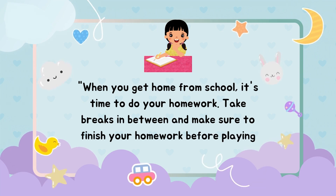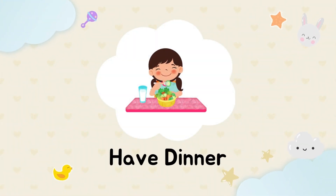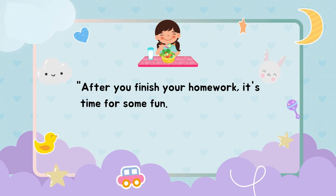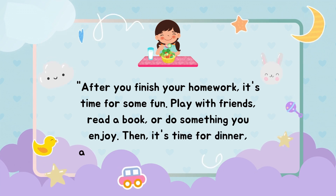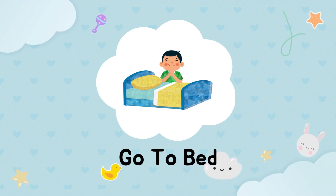Do homework. When you get home from school, it's time to do your homework. Take breaks in between and make sure to finish your homework before playing or watching TV. After you finish, it's time for some fun — play with friends, read a book, or do something you enjoy. Then it's time for dinner, another important meal of the day.